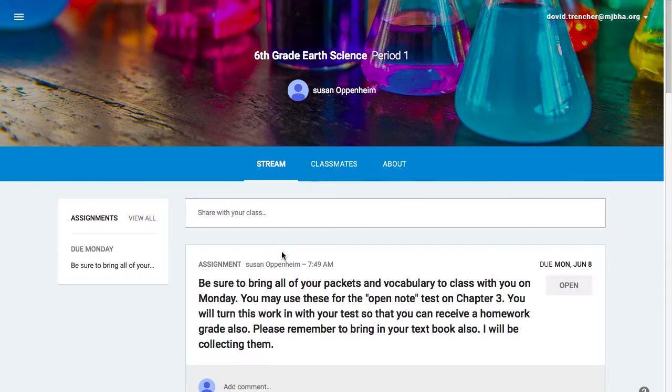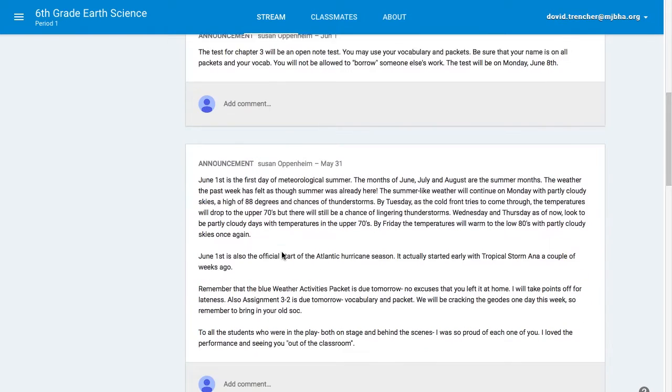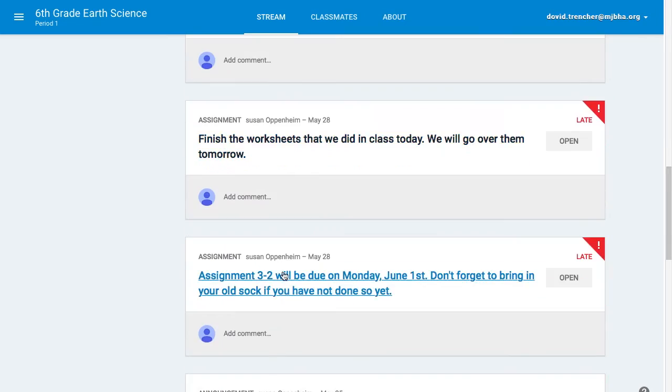We also use Google Classroom, which is really convenient — so if you miss a class that day you can still do the homework because it's all online. You can read the articles online and then just enter your homework through Google Classroom.